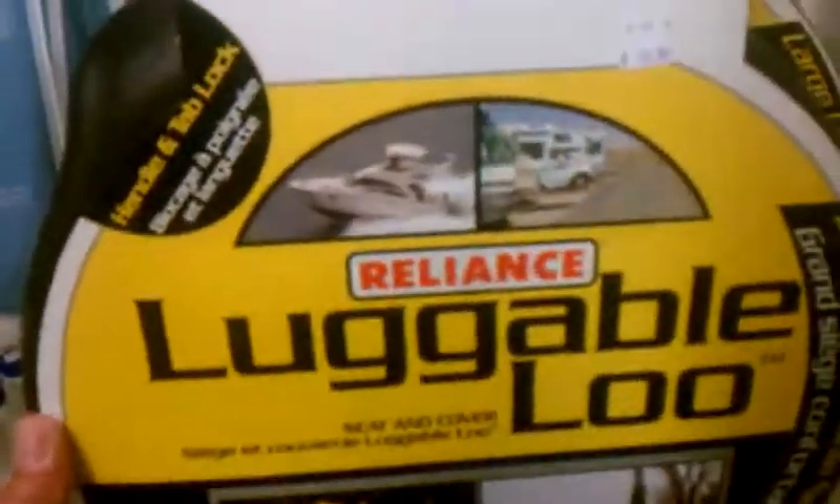Look at here. Here's the Luggable Lou toilet seat. This is that toilet seat that goes on your bucket — it lifts right up and there's your potty seat. They sell the whole bucket and kit here for $21.99 if you don't have a bucket, and they've got the liners. But they also sell just the seat for $14.99. Not a bad price.